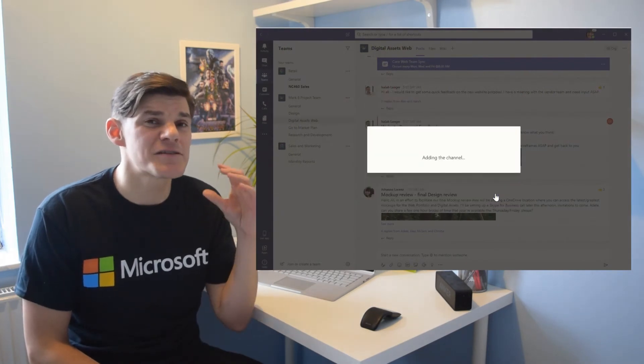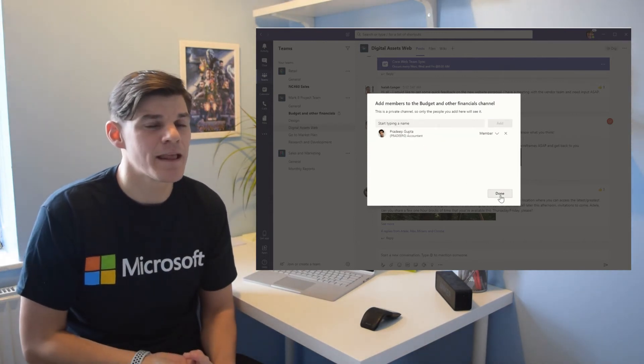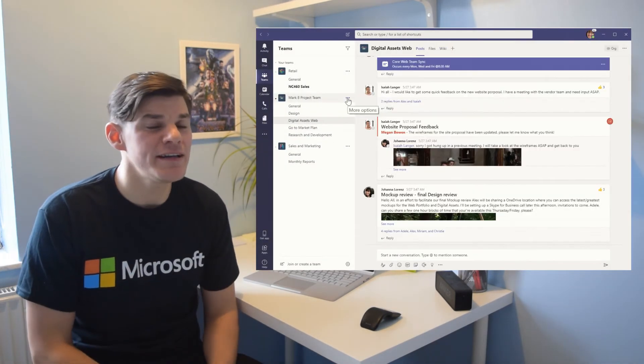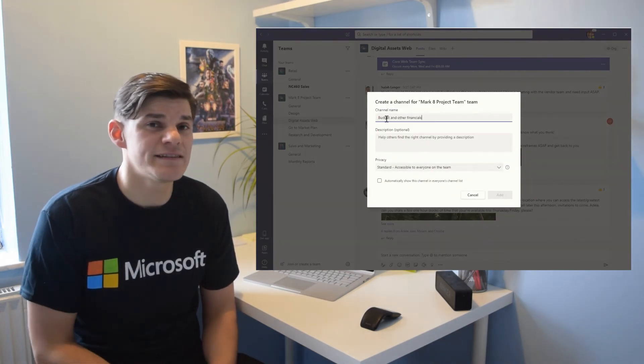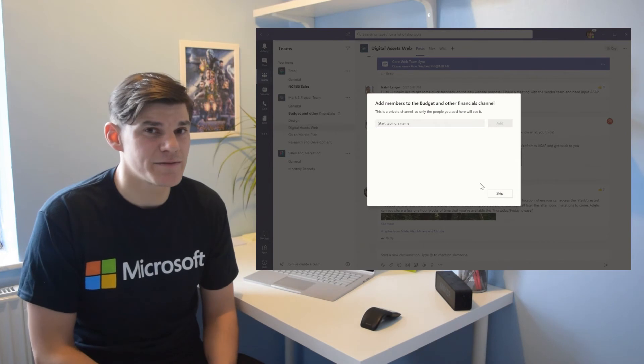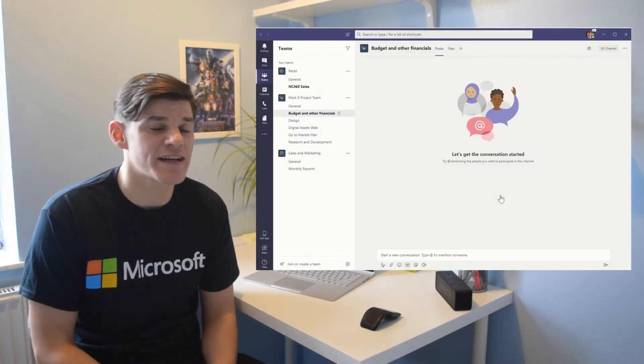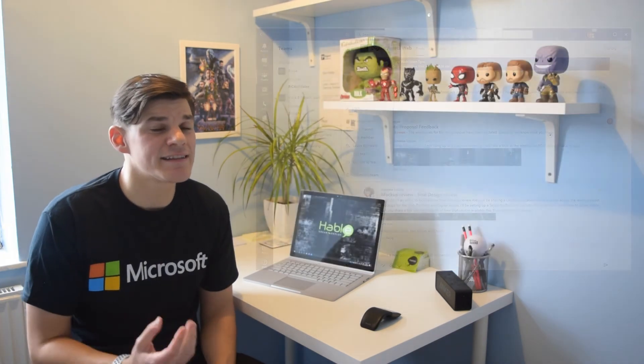Private Channels will bring so many new ways of working within a team and will stop the needless creation of extra teams that don't need to be created. Within our team we can create a channel and specify who has access to it — who can see the conversations and files within that channel. Something to note though: as a team owner, if you allow team users to create private channels, you as the owner are not automatically added to those private channels. If you're looking to use this feature, make sure you select who can create private channels, and note that as a team owner you can't access them unless the creator invites you in.